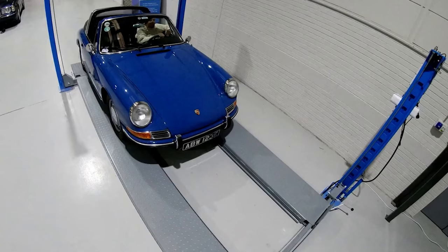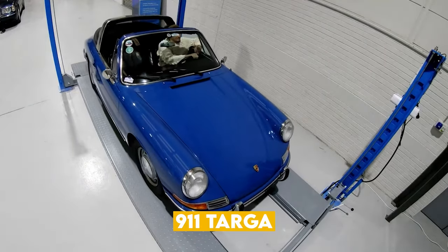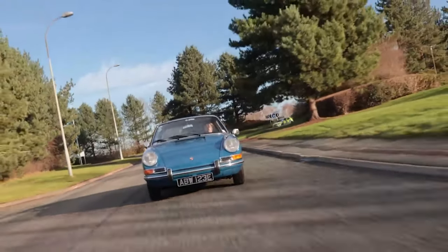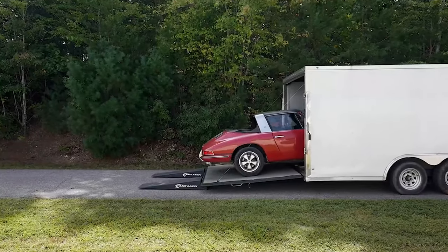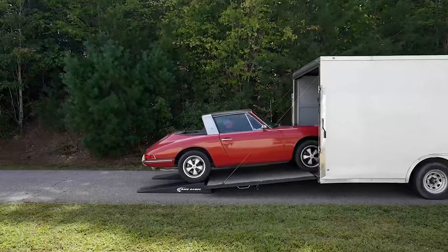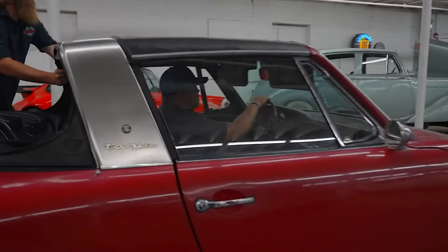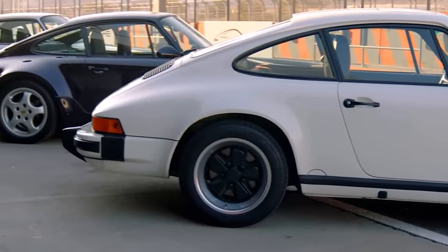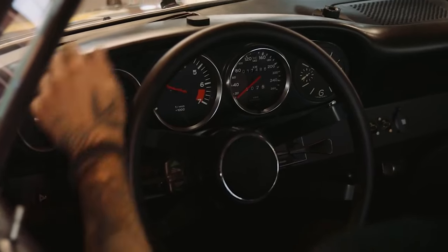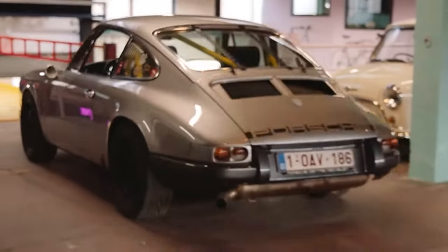The original 911's legacy was expanded in 1967 with the birth of the 911 Targa. The Targa stood out with its unique design: a stainless steel roll bar, removable roof panel and retractable rear window. This was Porsche's ingenious solution to combine the open-air thrill of a convertible with the structural integrity and safety of a coupe. The Targa wasn't just a variant — it was an entire genre within the 911 family.